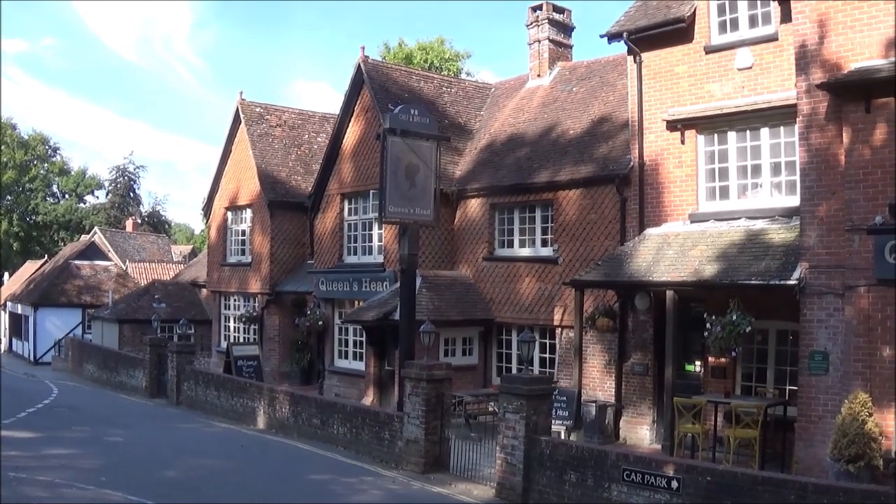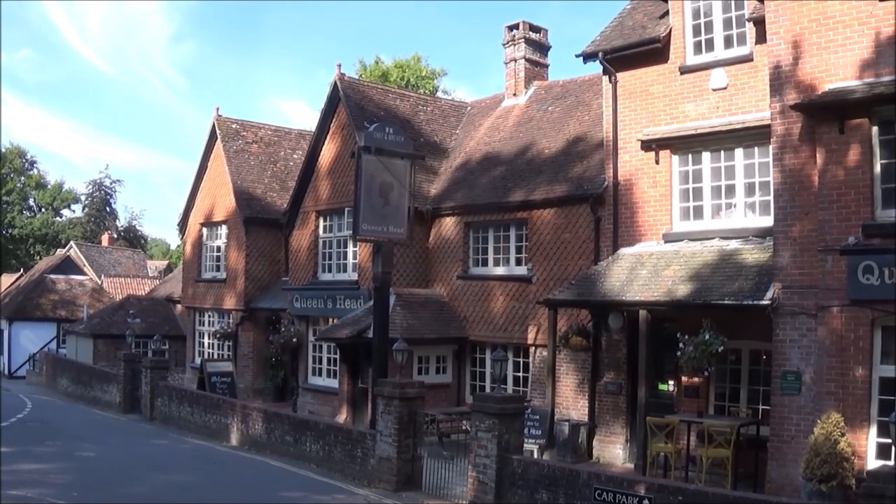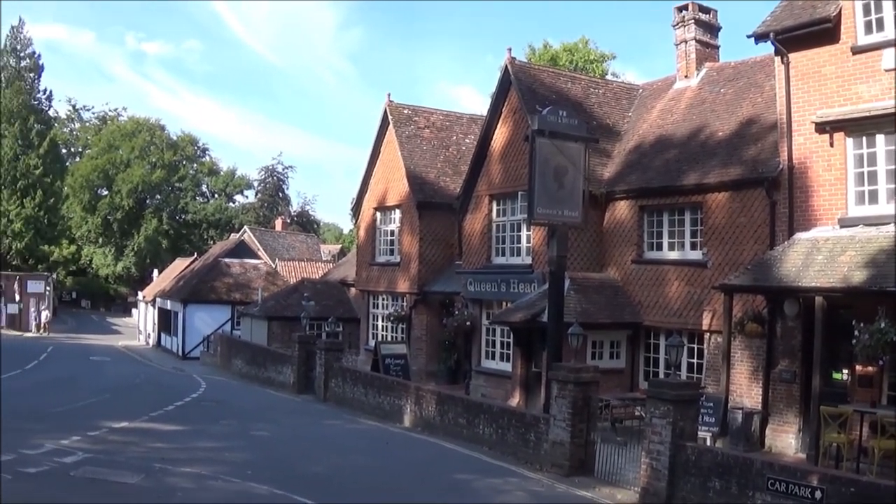It shouldn't be surprising that you can hear the whinnying of a horse at night sometimes, with the New Forest ponies in the village. Anyway, we start our walk by walking down through the village.